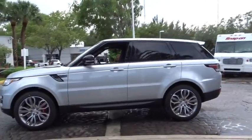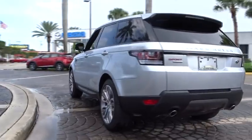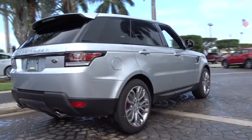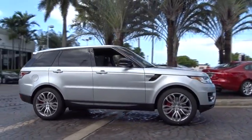Here are some of this vehicle's great options: power passenger seat, traction control, navigation system, dual airbags, air conditioning front, power steering, alloy wheels, four-wheel disc brakes, auto dimming rear view mirror, active suspension system.